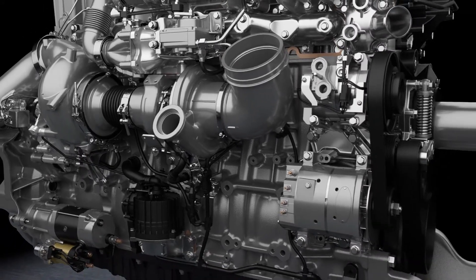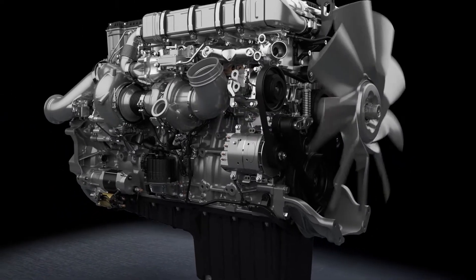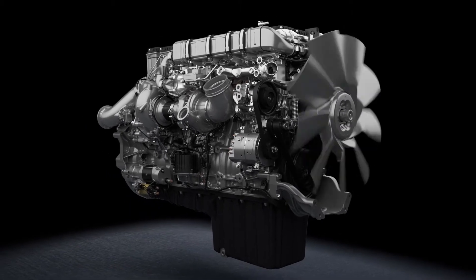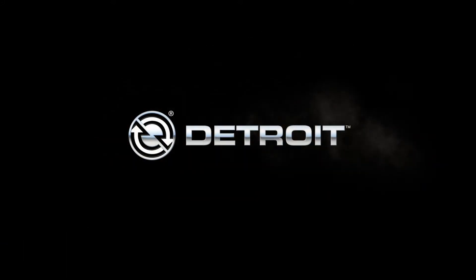The DD16 also features updated engine electronics that enhance performance while meeting EPA compliance and certification. Detroit's number one service network, along with the Detroit Connect Virtual Technician Remote Diagnostic System, helps maximize your uptime. When you demand it all in an engine, demand Detroit.